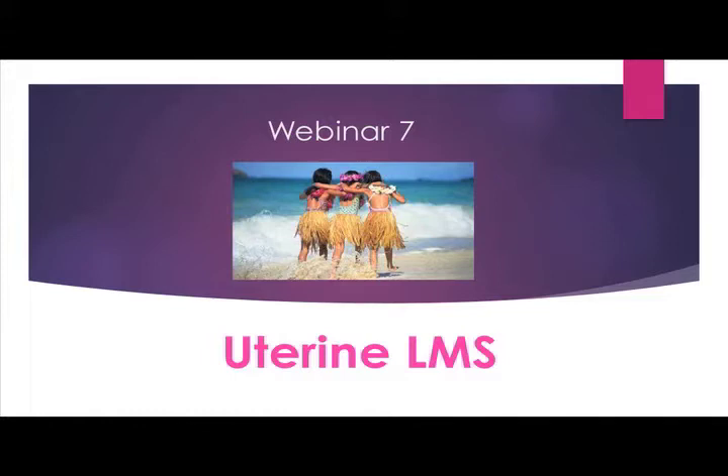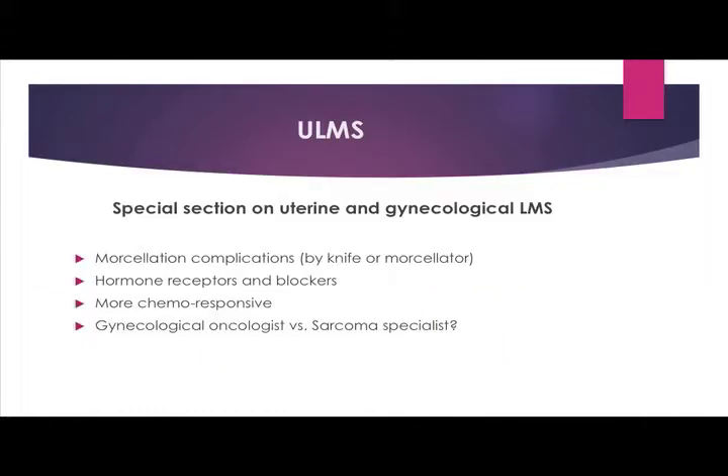Webinar 7, Uterine LMS. I did a special section for uterine LMS and for other LMS from gynecological areas because there are special issues and some extra treatment options available. Number one: morcellation — when your tumor has been cut up by a knife or a power morcellator. The issue of hormone receptors on some of our tumors, we're actually a little bit more chemo-responsive, and the issue is should you see a gynecologist or should you see a sarcoma specialist.